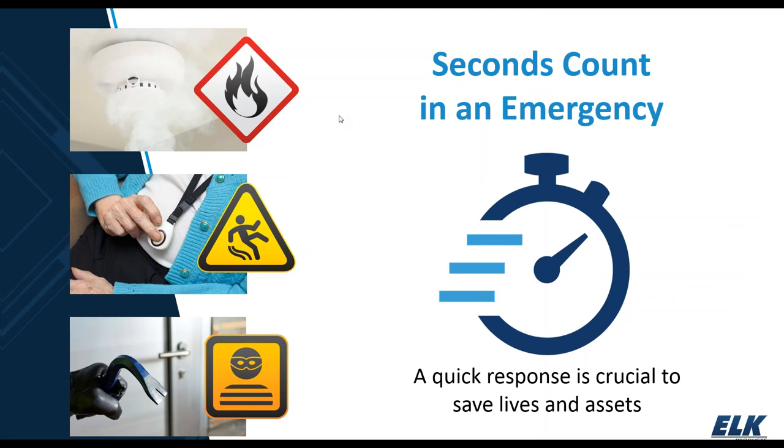One of the main aspects about the C1M1 that makes it different from some other communicators on the market is the speed at which it's able to transmit messages. When we're talking about alarm messages — whether for a fire, a medical emergency, or a burglary — you want to get that emergency message to the central station as quickly as possible in order to save lives and assets. That speed is one of the key things with C1M1.